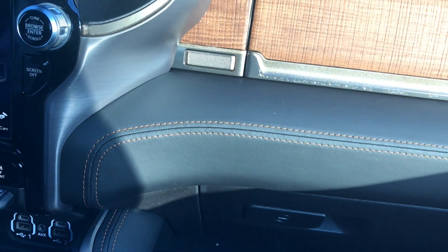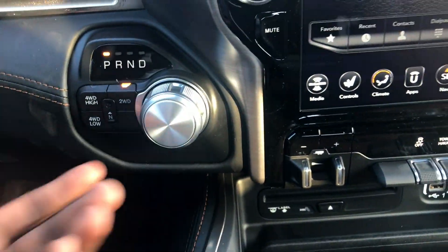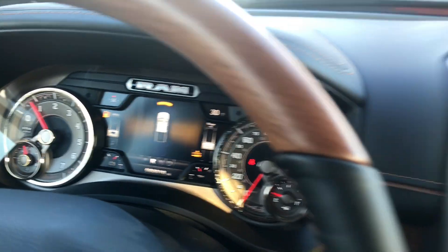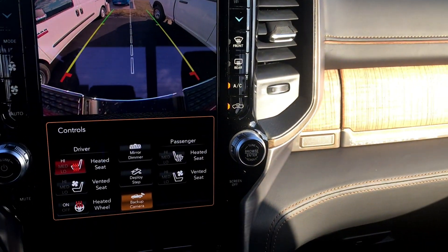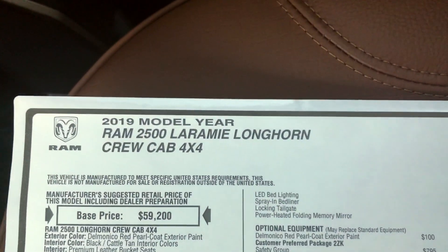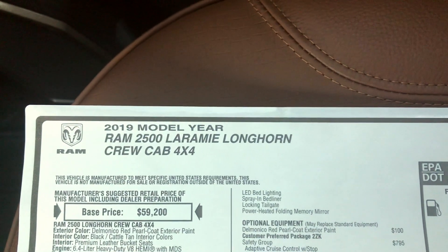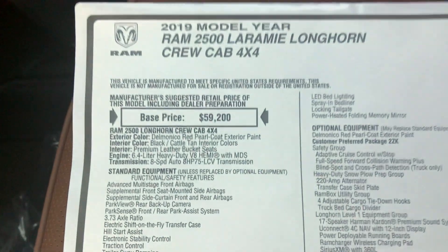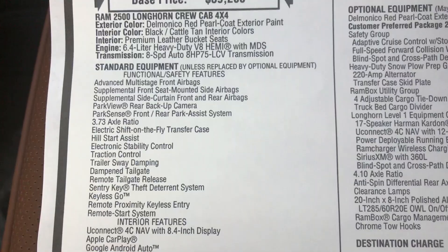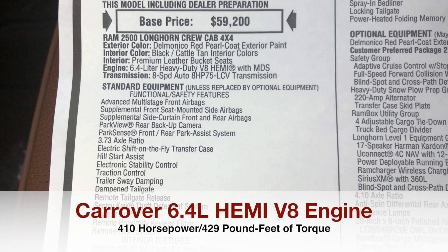If you haven't had a chance yet, be sure to take the time to go look at this truck. This is going to be your gear shifter, backup camera, and this is for your four-wheel drive system. So the truck we're looking at today is a 2019 Ram 2500 Laramie Longhorn — it's going to be a crew cab with four-wheel drive. Base price on this truck is going to come in at $59,200. It's going to have an 8-speed transmission and a 6.4-liter Hemi as the standard engine.